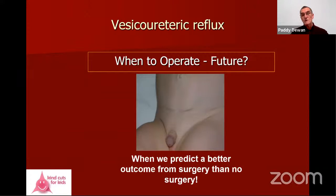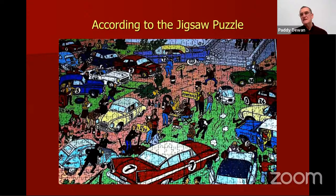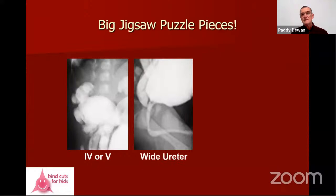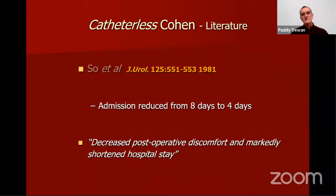Where should we be in the future about operating? We should operate when we can predict a better outcome from surgery than no surgery. I operate when I have enough pieces of the jigsaw puzzle to understand what might be the best option for the patient in front of me. The big pieces are: greater grade of reflux, wide ureter, DMSA changes, and the configuration of the ureteric orifice — but those aren't all the information I take into account.